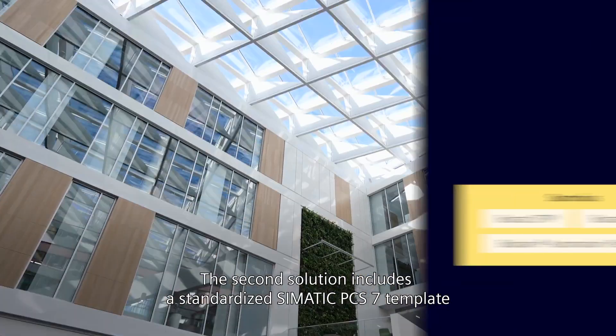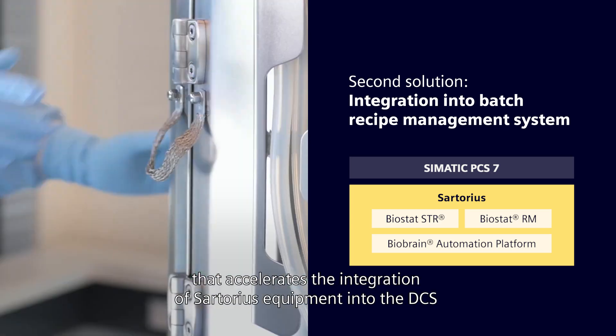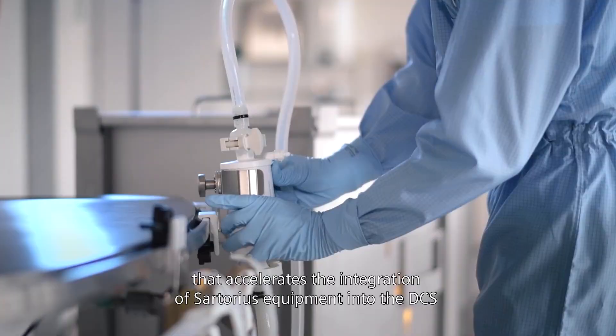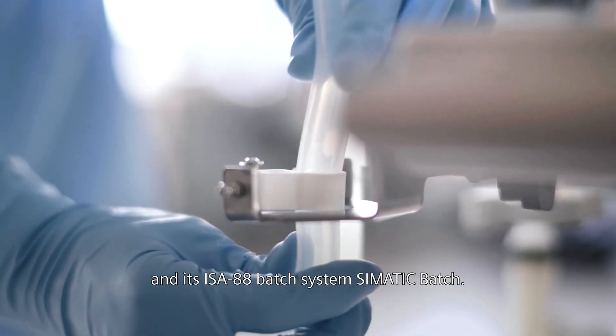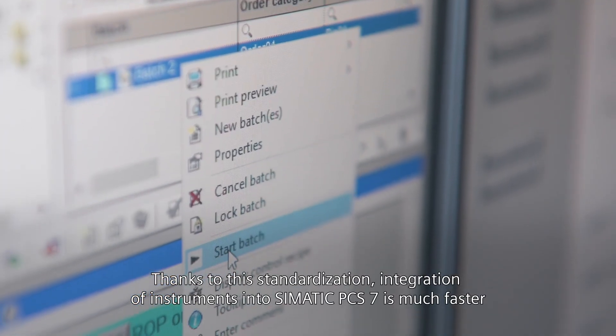The second solution includes a standardized Simatic PCS7 template that accelerates the integration of Sartorius equipment into the DCS and its ISA-88 batch system, Simatic Batch.